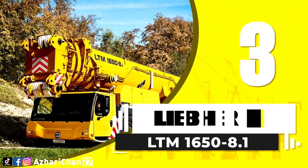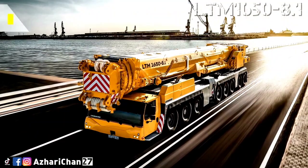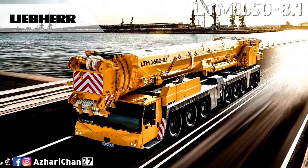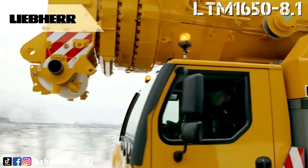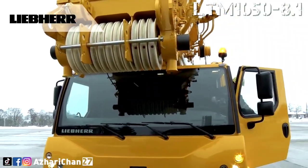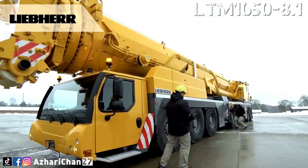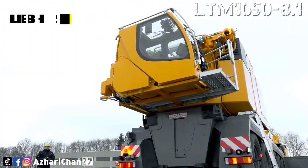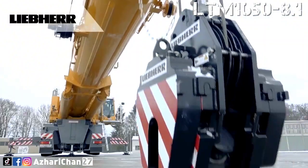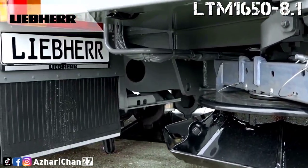Third on the list is the Liebherr LTM 1650-8.1. The LTM 1650-8.1 has high load capacities and variable boom systems that enable it to cover a wide range of uses. This heavy-duty crane has the same genetic concept as its predecessor — ultimate performance on 8 axles. The 8-axle crane can complete hoisting work in the 700-ton class or even higher, and therefore has a nominal lifting capacity of 700 tons.